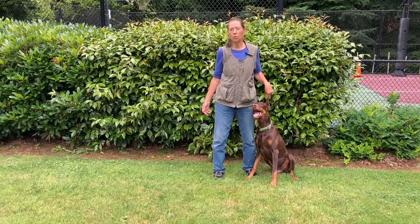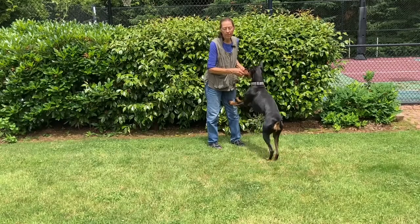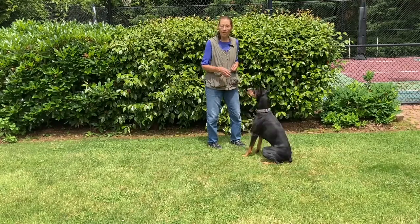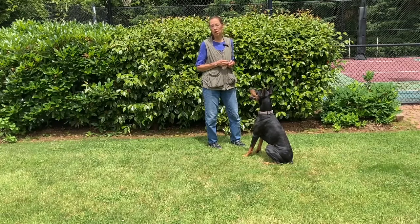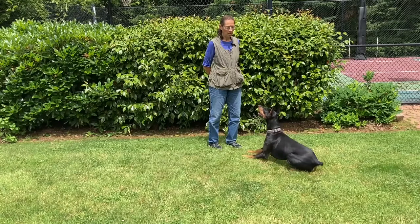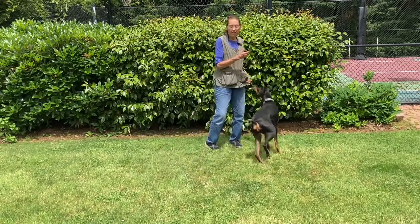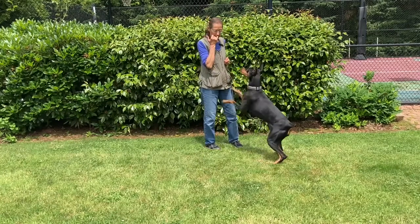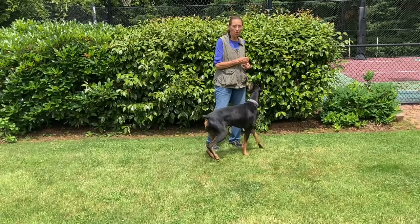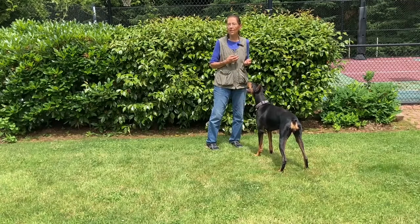So I'm going to show you how to get that quick response. I'm going to start out with a behavior that Maverick already knows, because the new element I'm adding to my training is speed. I need to back up in my expectations and start out with something she already knows. So I'm going to ask her to down. Good girly. And that was an okay response. What I just did was toss a treat for prey drive. If she knows I'm going to toss that treat every time she does something, that's so enticing to them — they're going to give me faster and faster speed.